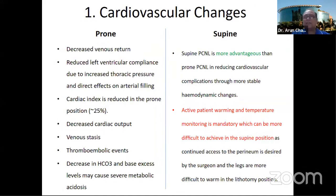The reverse is true in the supine position — none of those changes are present. The patient remains hemodynamically stable because there is no change of position. The only problem is that if the procedure needs to go longer and you need to warm the patient, this is not possible in supine position because the perineal access is usually taken by the scrub nurse or assistant, especially if ECIRS is also being applied.